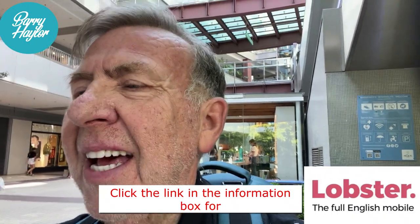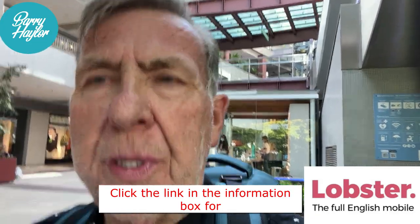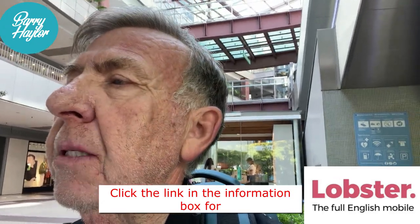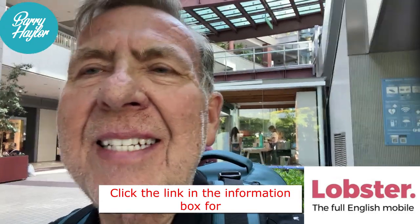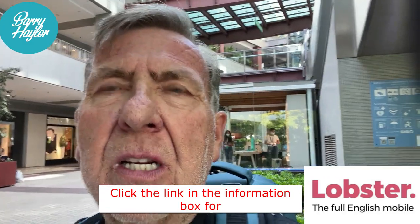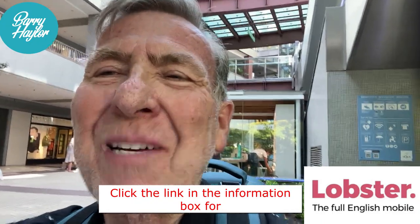It has a taxi stand and it's the third tallest building in Valencia — trivial but interesting. Let's go in and have a look and see what we can find out about this place, as this is obviously the first time I've been here.